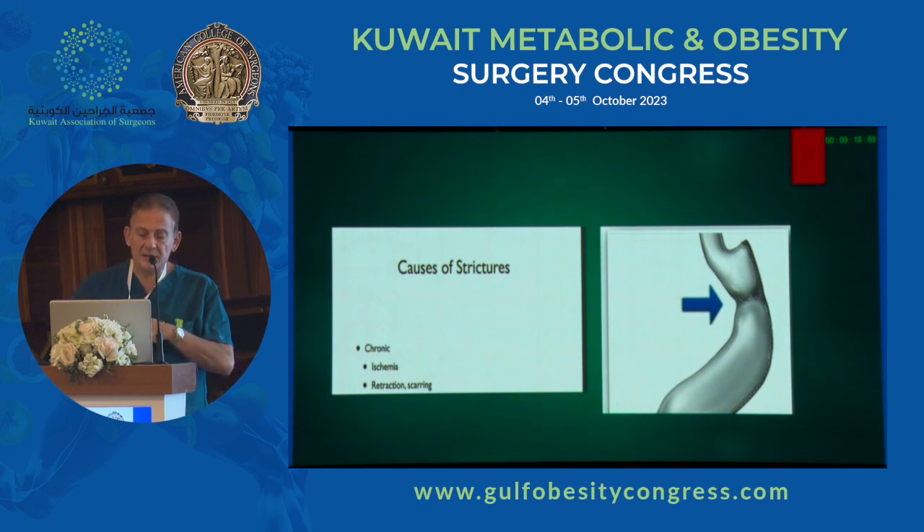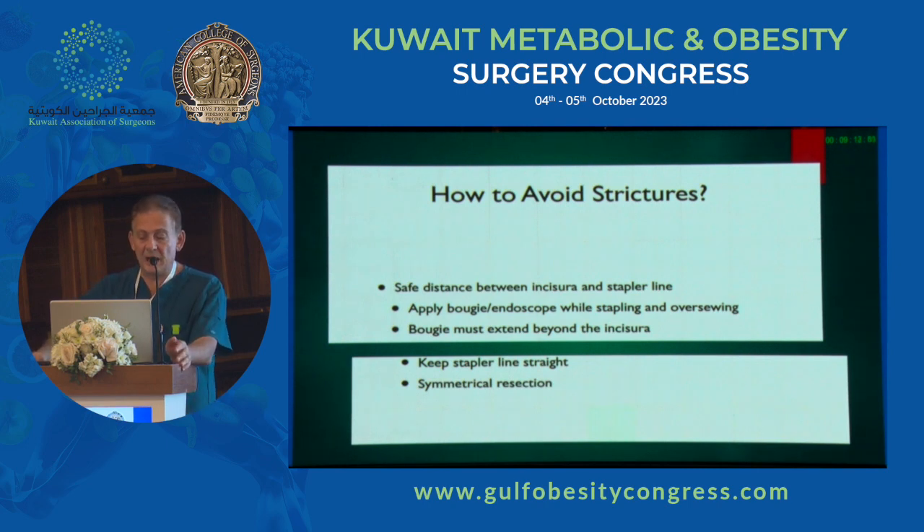How to avoid strictures: maintain a safe distance between the incisura and the staple line. When you oversew, always have a bougie inside to make sure you don't stricture the lumen. Keep the staple line straight and ensure symmetrical rotation — rotating the gun can give you less resection anteriorly and more posteriorly, leaving a rotated sleeve. Every time I fire the stapler, I remove the clip from the corner; if you don't, you end up with three or four clips tracking across and creating a very bad staple line.